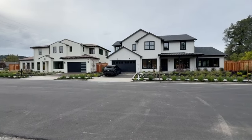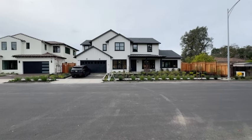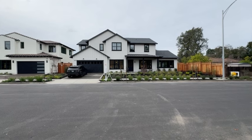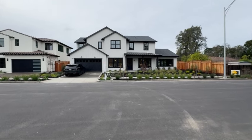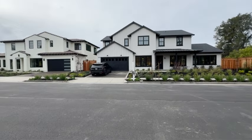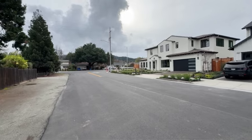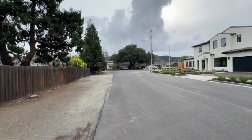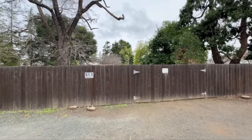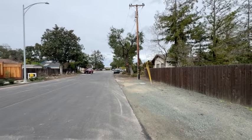Hey guys, welcome back to my channel, and if you're new, welcome! I'm your Bay Area Realtor, and today I am so excited to tour this stunning modern farmhouse — a brand new custom built home in the Cambria neighborhood in South San Jose, California. The house next door is another beauty built by the same builder, which is now pending, and this one just went under contract as well.